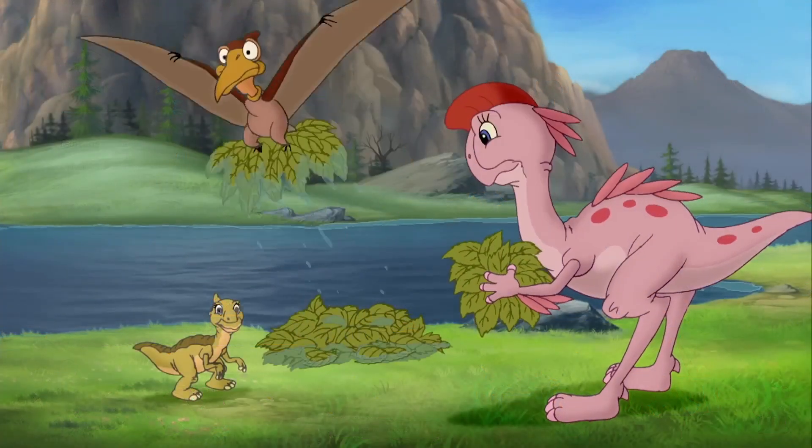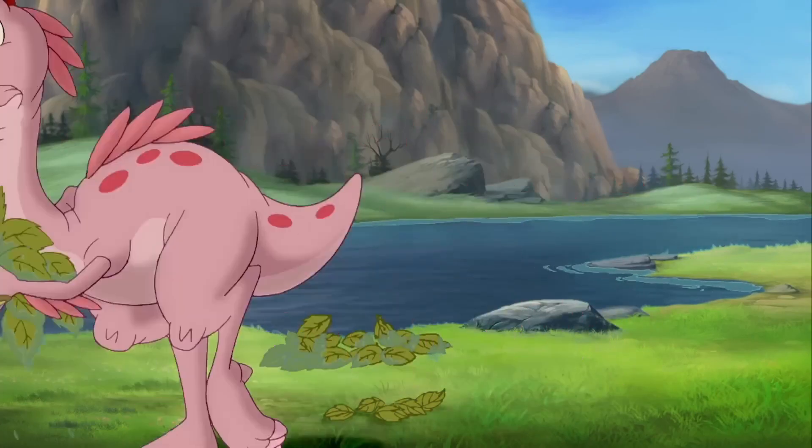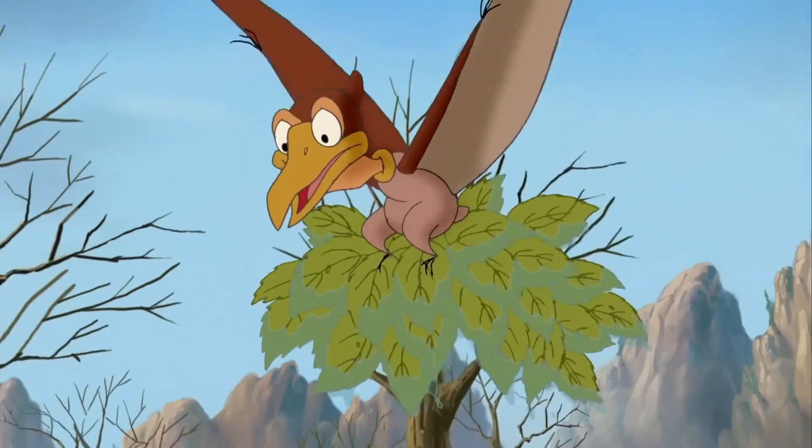I can cover this whole area! Here are lots of tree stars!